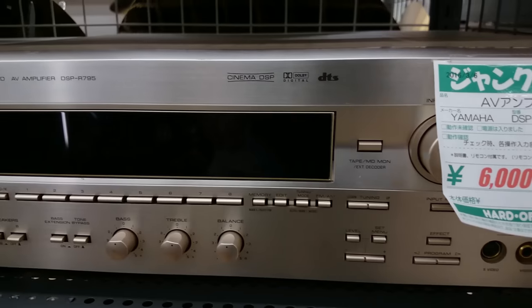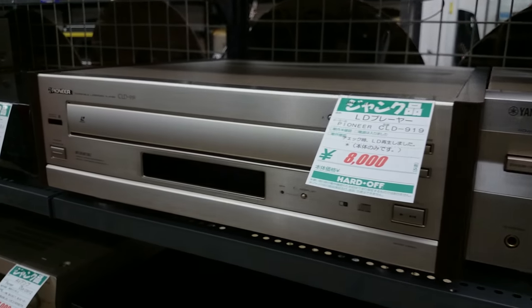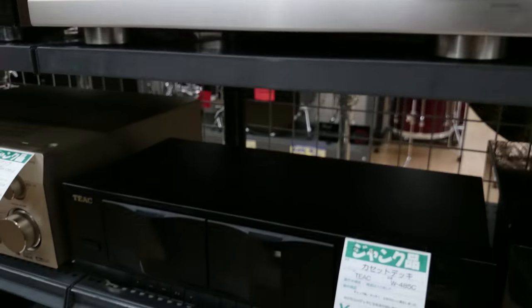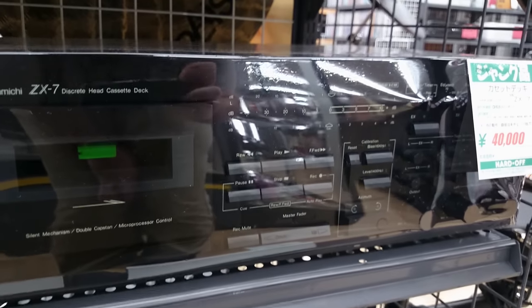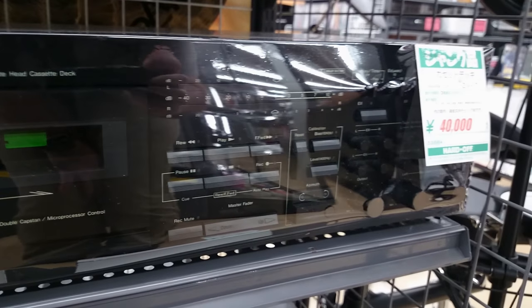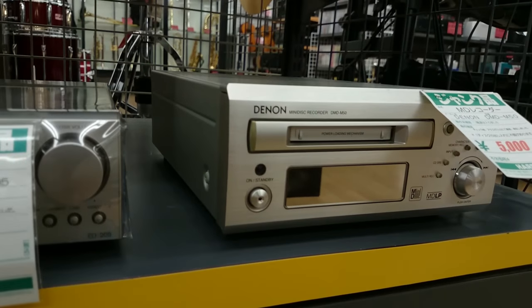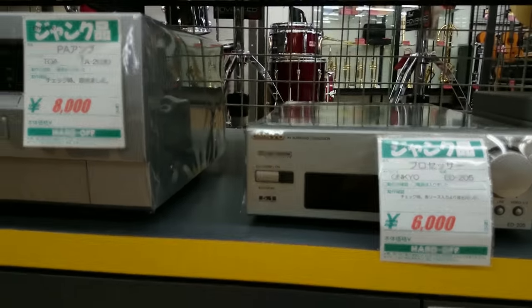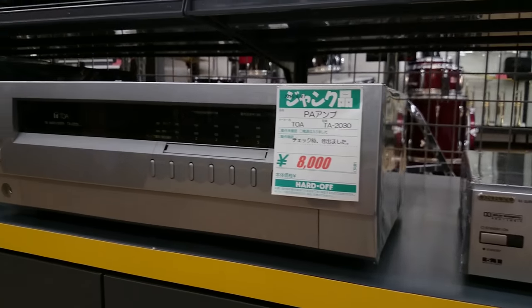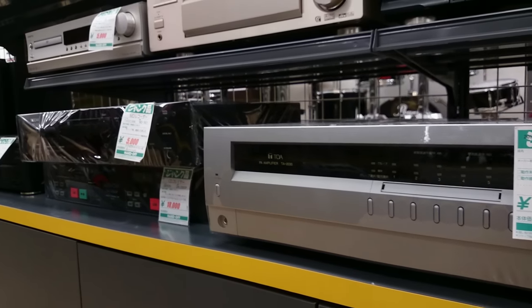Now we've got a Yamaha DSP R795 — I had one of those a while back — and a very nice Pioneer CLD919 laser disc player. But nothing compared to this lovely Nakamichi. There's a couple of little Denon and Onkyo amps, which are kind of the size I'm looking for to be honest. And there's a nice Toa preamp, a TA2030.